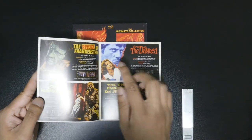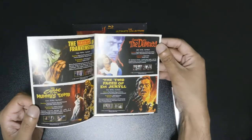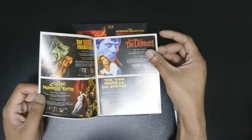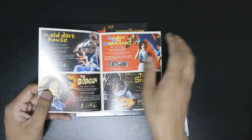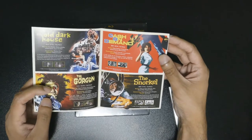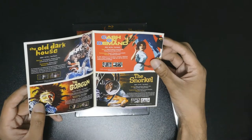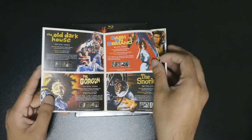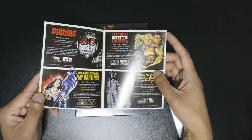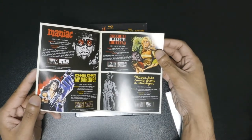So you get the Revenge of Frankenstein right there, Curse of the Mummy's Tomb, and then the Two Faces of Dr. Jekyll. Then you have The Old Dark House, The Gorgon — I like the Gorgon, I like that movie. I haven't watched a lot of these yet but I need to. Cash on Demand and The Snorkel — I heard The Snorkel is pretty fun, unexpected twist. Maniac, Die Die Darling, Stop Me Before I Kill, Never Take Candy from a Stranger — it's an interesting movie.